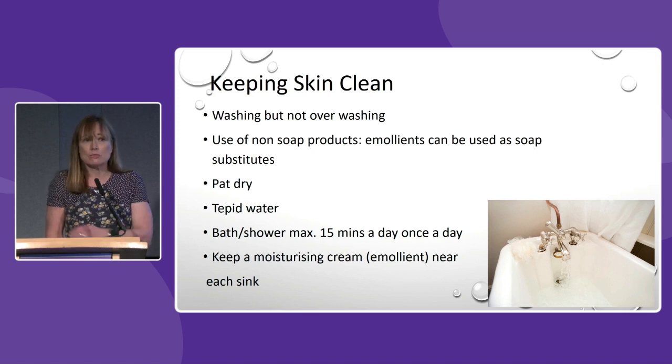Pat dry rather than rubbing with any sort of hard towels — patting dry after having a shower. Another little tip is to keep a moisturising cream or emollient near the sink, and that can be applied to your hands but actually to any other areas of the body that you might be able to reach when you're in a bathroom.